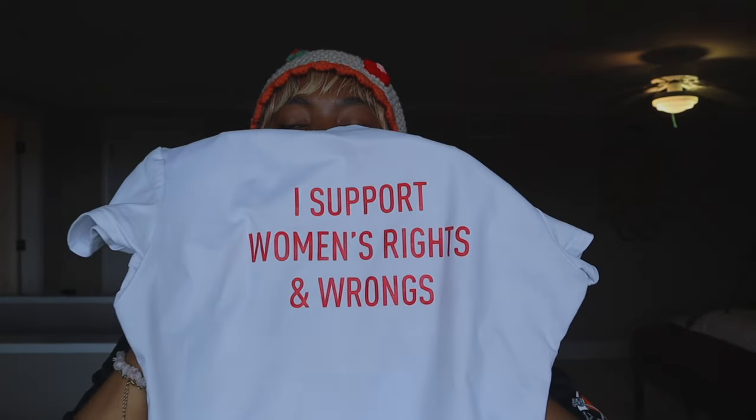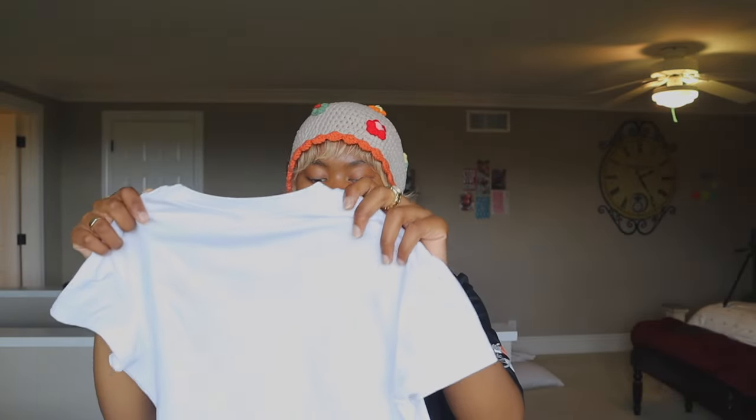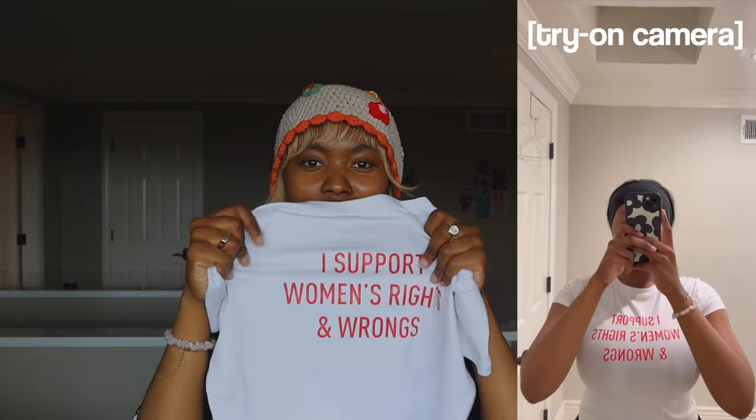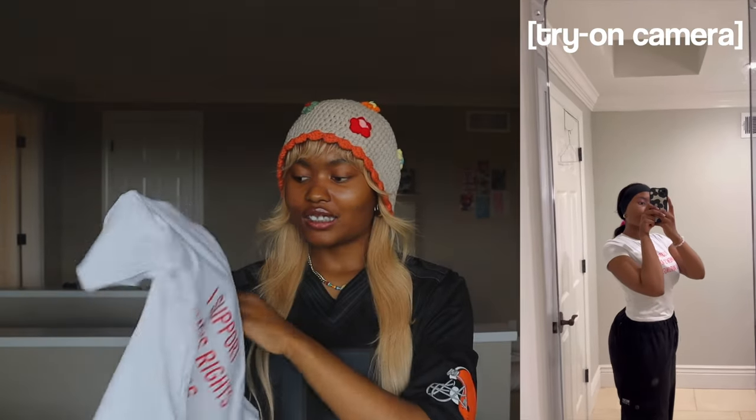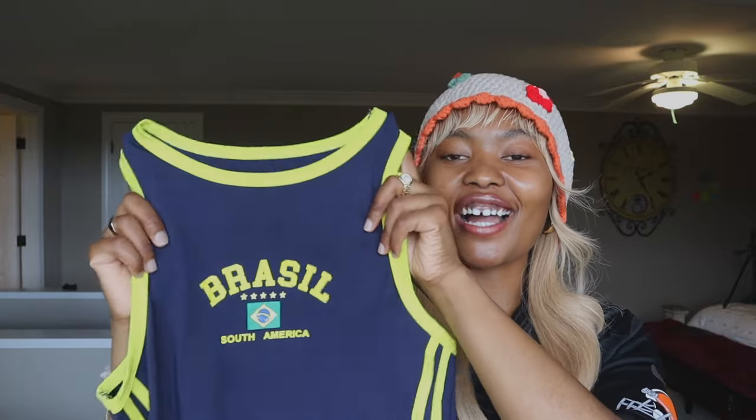One of my second favorites is this top that says 'I support women's rights and women's wrongs.' It's a little cropped as well and has that dry material — I think this one also has cotton in it. It is cropped, and one thing about me: I will wear a cropped shirt.